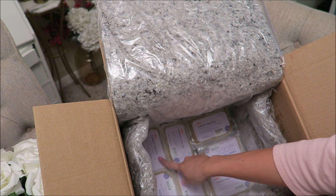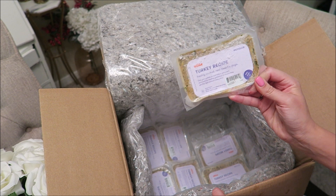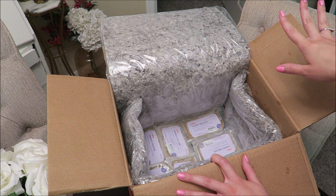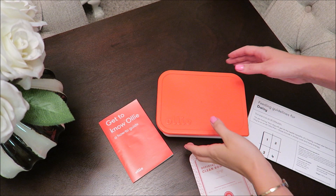So I have here one, two, three, four, five, six, seven meals from Ollie — these are all the turkey recipe. It came packaged literally in dry ice, it was so cold, and these are absolutely frozen solid. I'm going to put them back in the freezer and look at the other stuff that was in the box — it was very, very well packaged for sure.